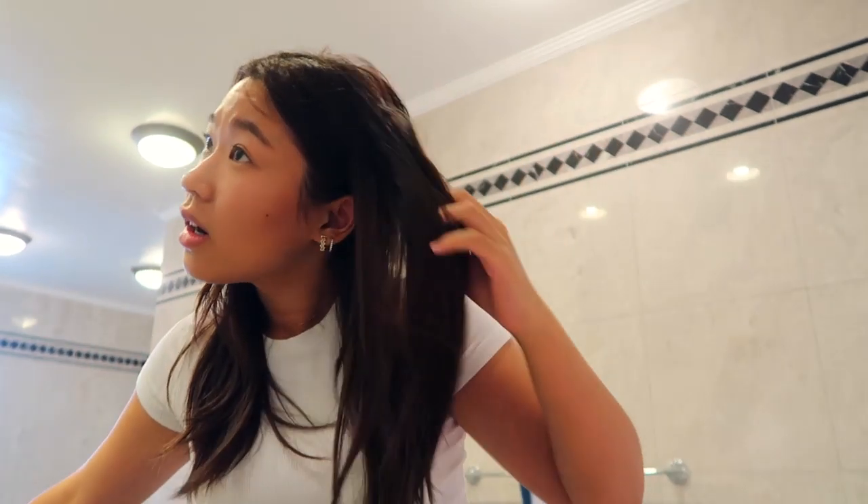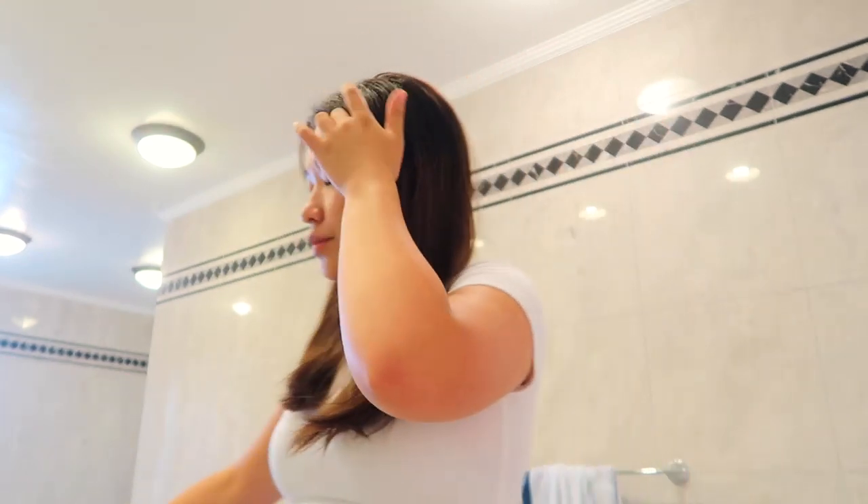I'm just going to brush my hair out. I just got my hair done so I don't want to ruin it — I just want to brush it out. And that is my simple morning bathroom routine!